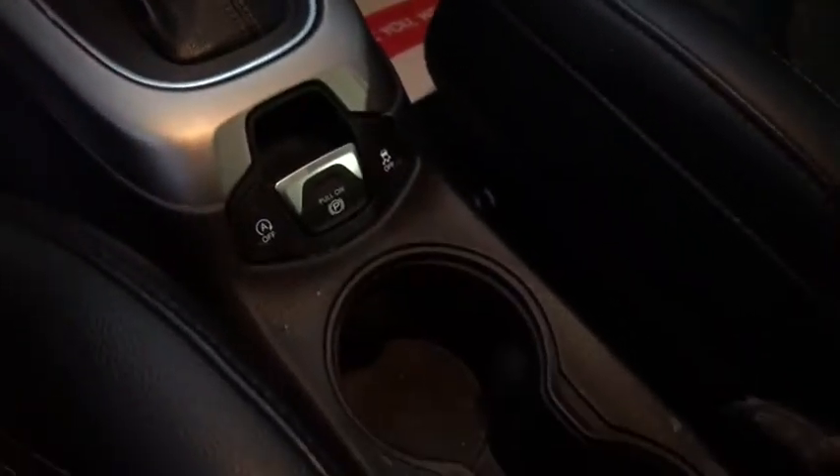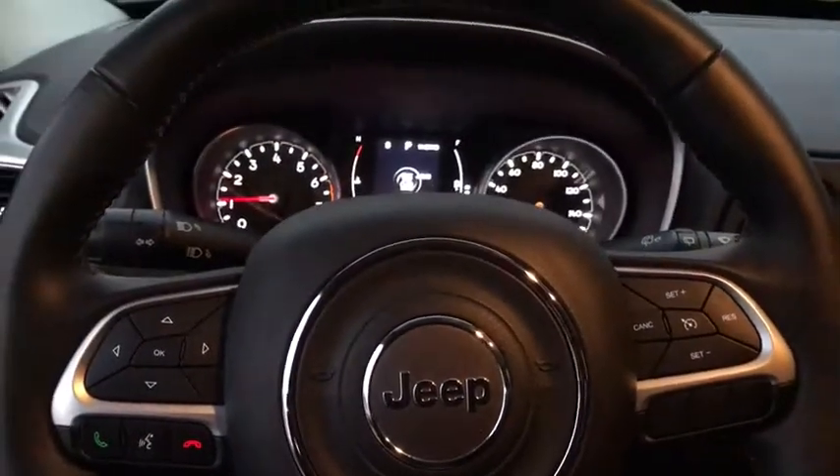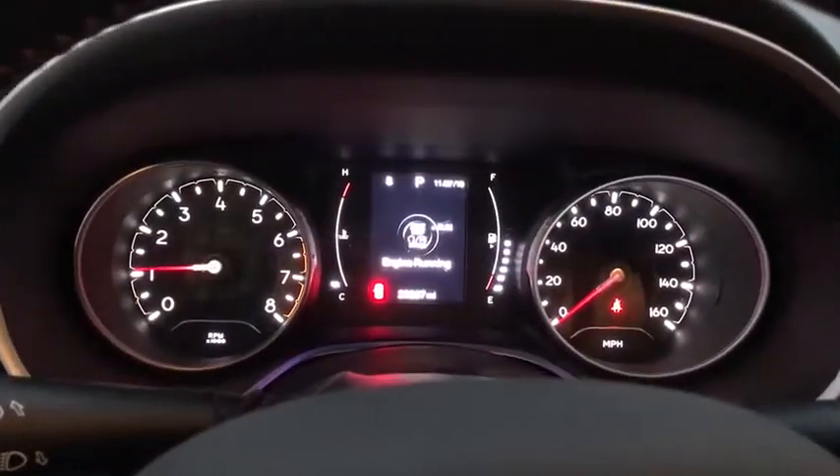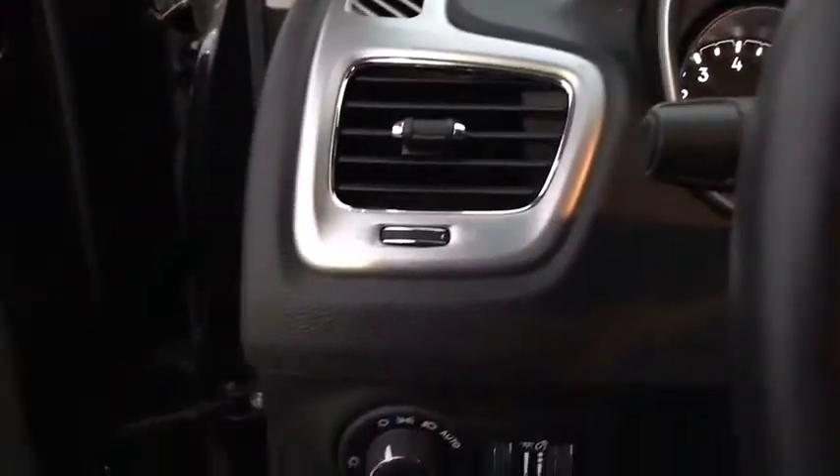Anti-lock braking system. Steering wheel audio controls. Keyless entry. Traction control. Stability control. Bluetooth. Leather wrapped steering wheel. Adjustable steering wheel. Power steering.